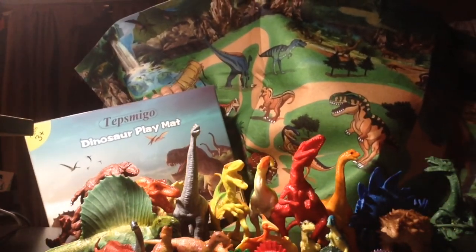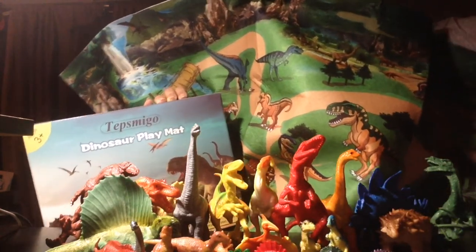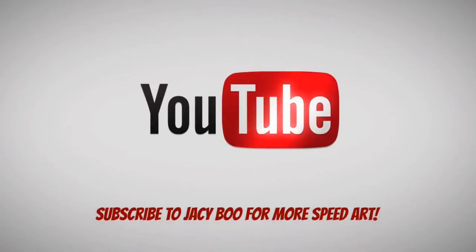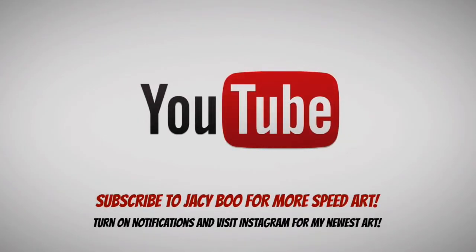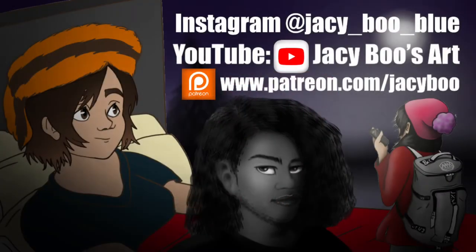This is JC Boo from JC Boo's Art. Don't forget to like, share, and subscribe and I'll see you in the next one. Bye guys!